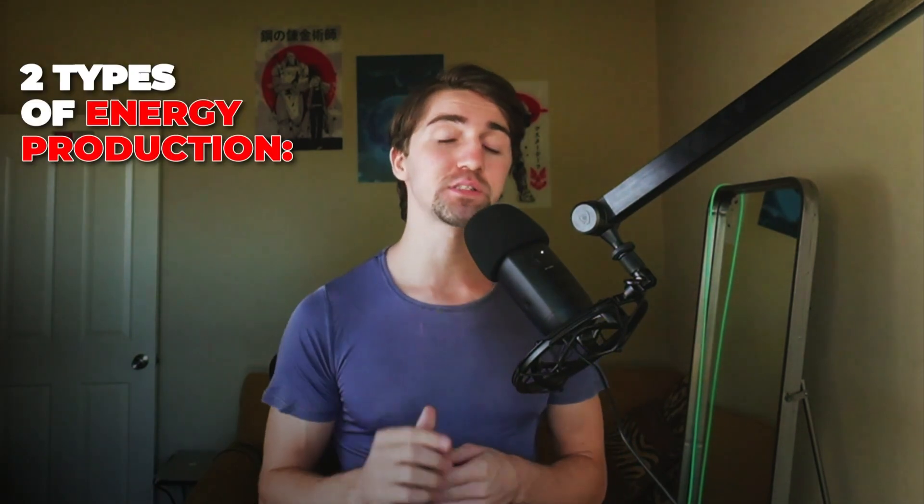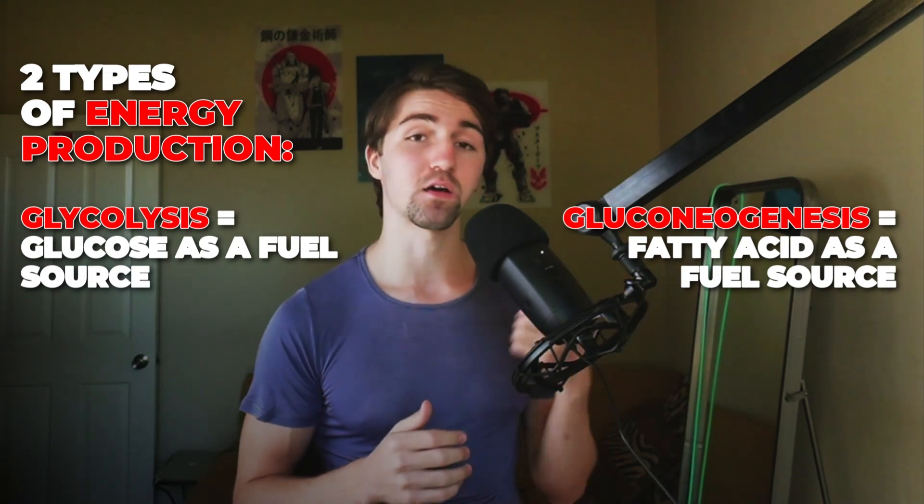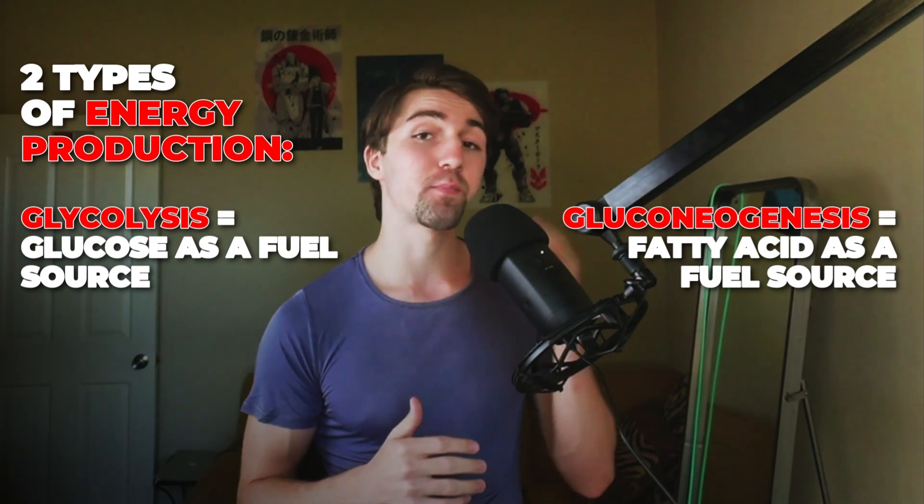We have to understand the basics of metabolism, and to do this we need to understand two main things. The first is the two types of energy production. The first type is glycolysis, which is using glucose and turning it into pyruvate. The second is gluconeogenesis, which is the exact opposite — turning pyruvate into glucose. The second part about metabolism is understanding why cells don't prefer glucose as the main fuel.